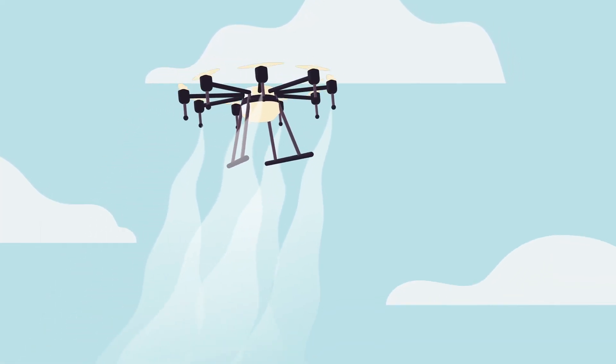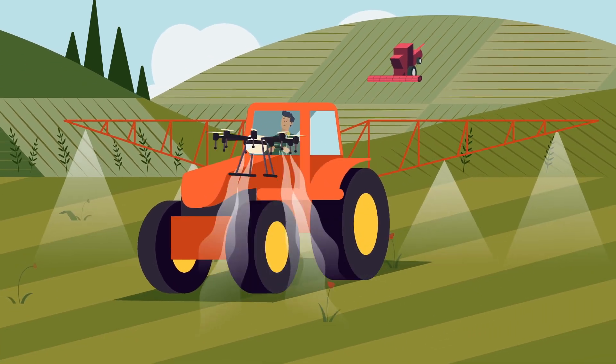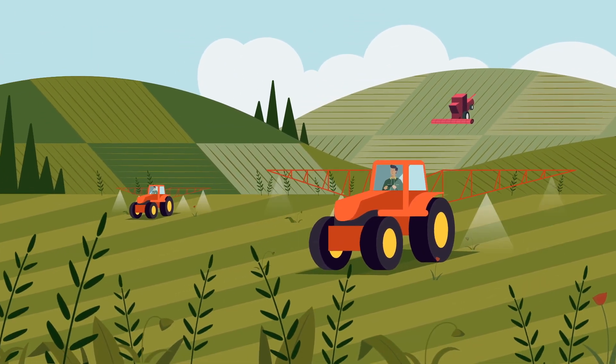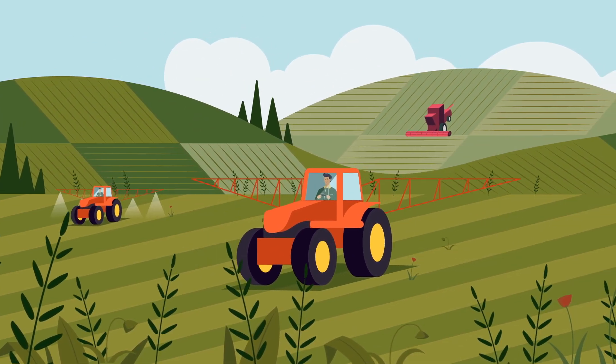Agricultural land is in high demand. However, intensifying production in existing areas or expanding them creates a great risk of deteriorating ecosystems and losing valuable biodiversity.